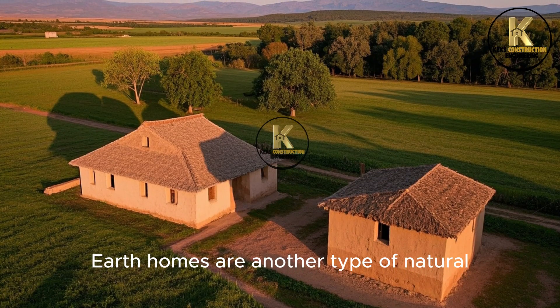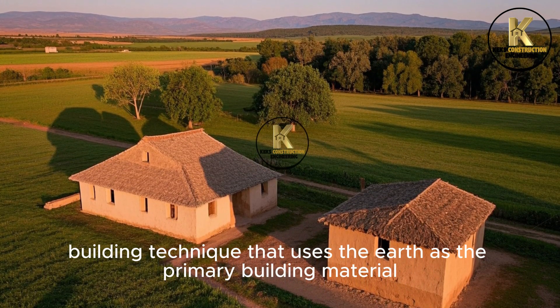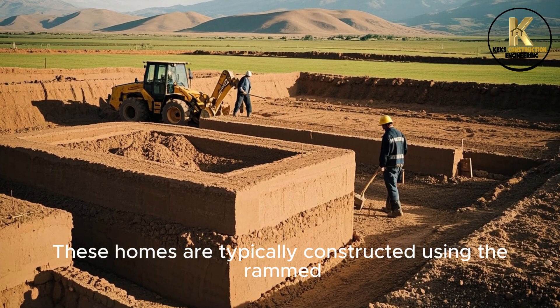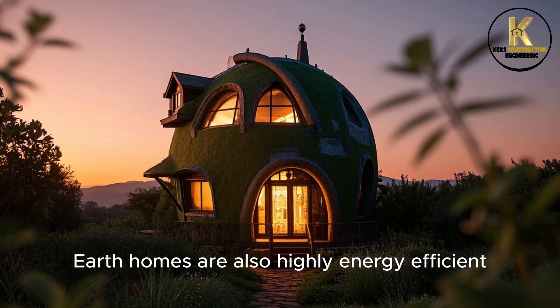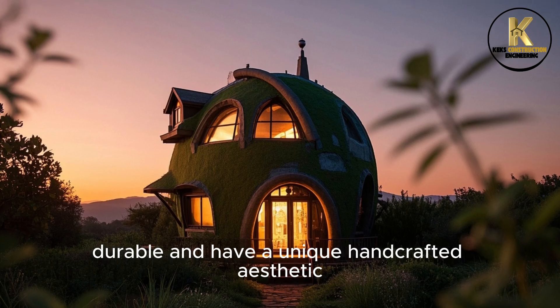Earth homes are another type of natural building technique that uses the earth as the primary building material. These homes are typically constructed using the Rammed Earth method, where layers of soil are compacted to create thick walls. Earth homes are also highly energy efficient, durable, and have a unique handcrafted aesthetic.